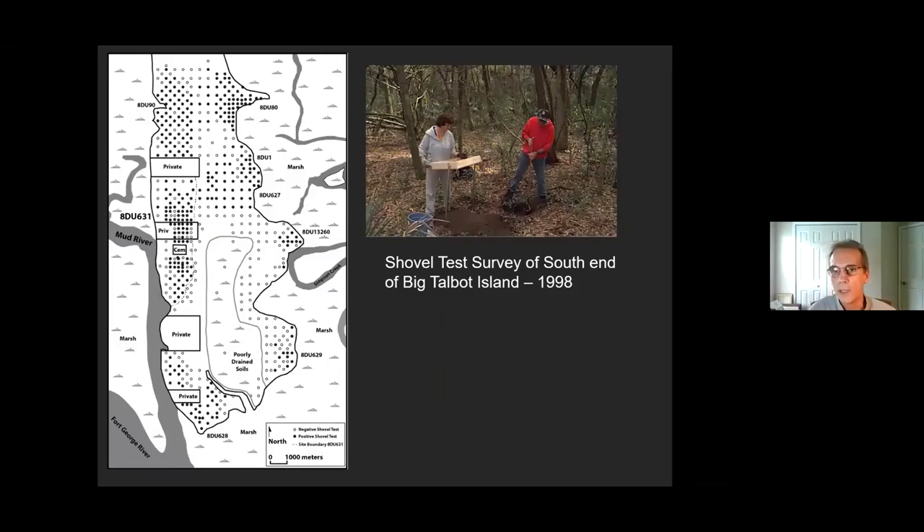So we did what's called a shovel test survey. We dug 50 by 50 centimeter shovel tests every 25 meters and recorded what we found. On this map, the solid holes indicate we found Native American artifacts; the open ones indicate no artifacts. We have a grid with coordinates for every shovel test, so horizontally we know where we are. We went from the ground surface to about a meter or three feet below the surface, recorded everything, analyzed all the artifacts, and created distributional maps.